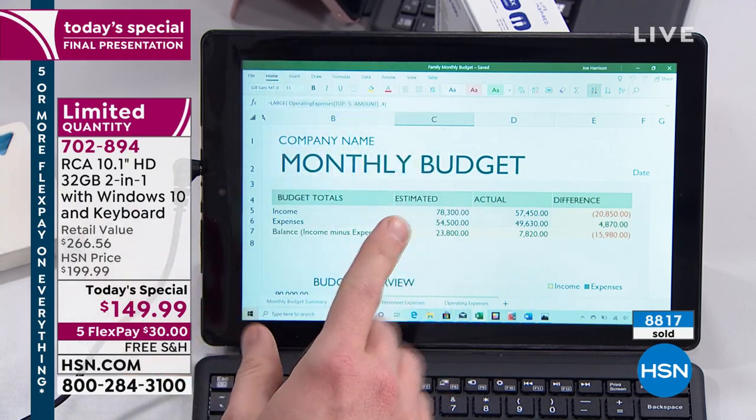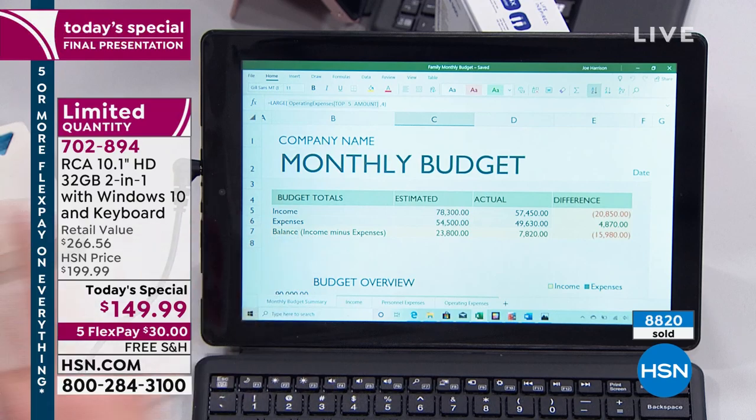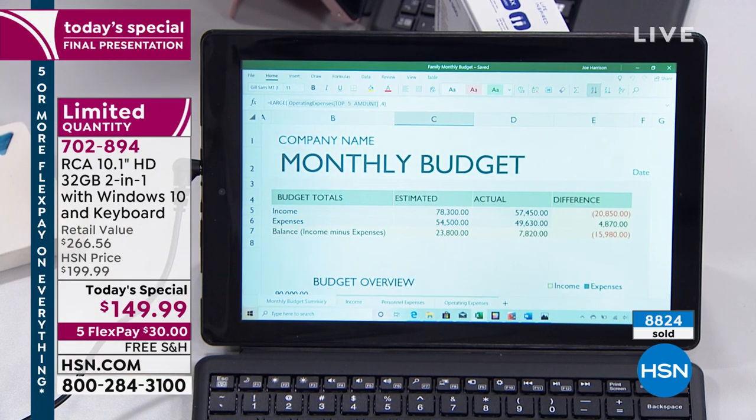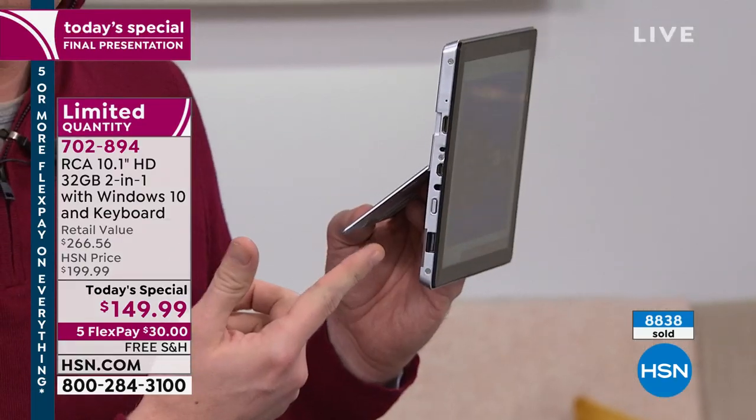You're getting Word, Excel, PowerPoint, and OneNote — four of the most popular Microsoft programs. On top of that, this device offers a lot of growth potential. When you get thin devices, you sometimes worry about connections — but we have all the ports you need.